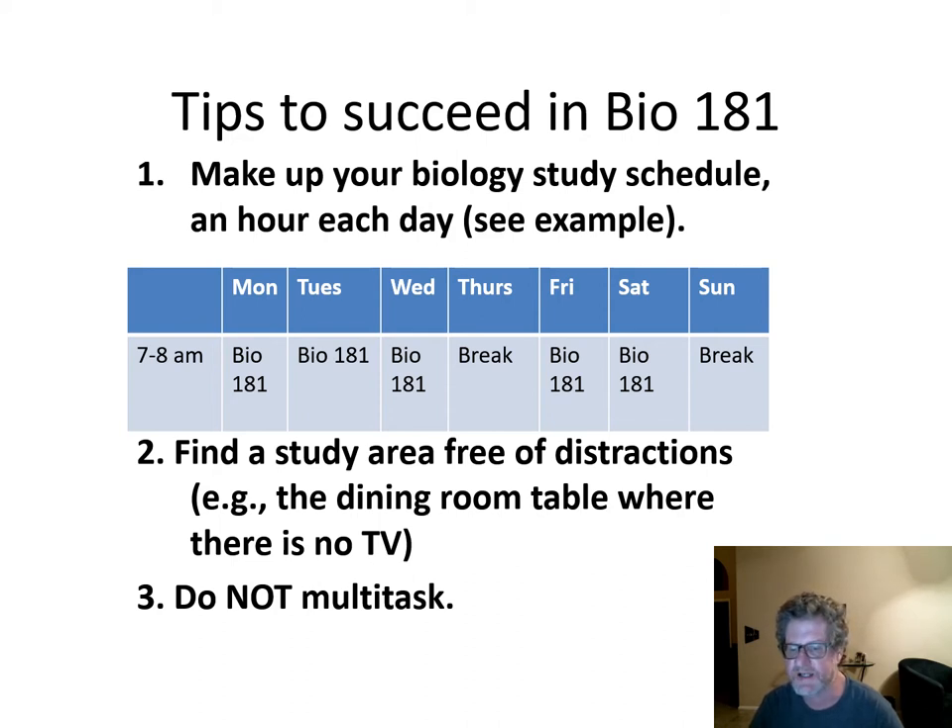Number two, find a study area free of distractions — for example, a dining room table where there's no TV.